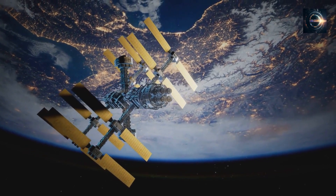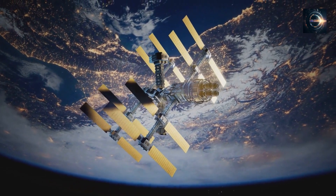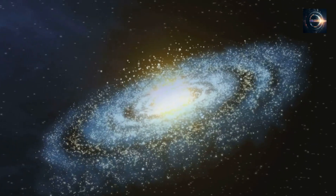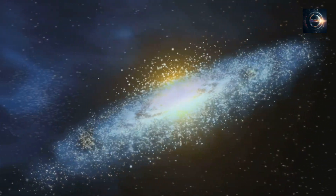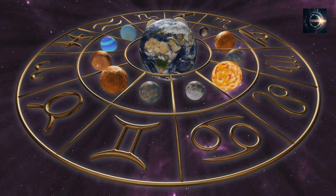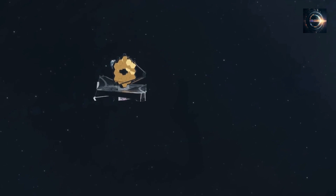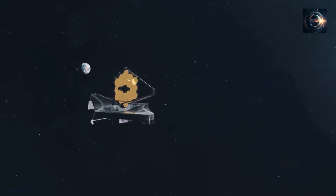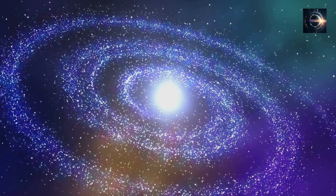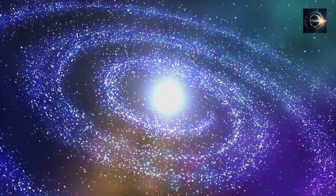In other words, only a pair instability supernova is known to create such debris, which means that we have actually found the leftover of a Population 3 star belonging to the exotic first generation of stars that formed in the early universe. This finding provides intriguing evidence of first-generation stars and has the potential to shed light on the evolution of matter in the universe. As stars age, they can provide important clues about the universe's origins and evolution. The James Webb Space Telescope's advanced capabilities will enable astronomers to study even the most distant and ancient objects in the universe, helping researchers better understand the conditions that prevailed during the universe's early history and how it has evolved over time.